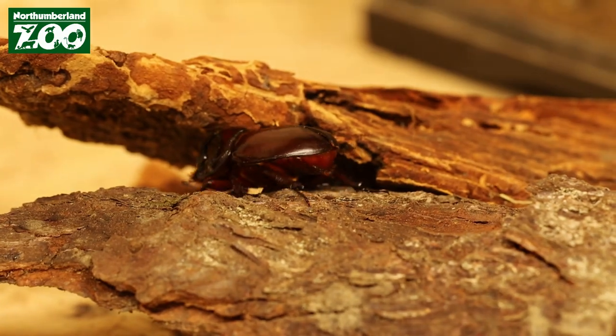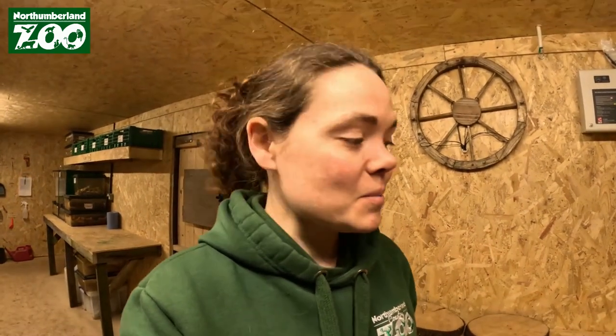George is going to be living his days out at the zoo off-show — we don't have an on-show enclosure for him — but if you want to come and see him, do come down and ask one of our keepers and they'll bring his tank out so you can have a little peek. We're basically just going to leave him alone and let him live out his days.